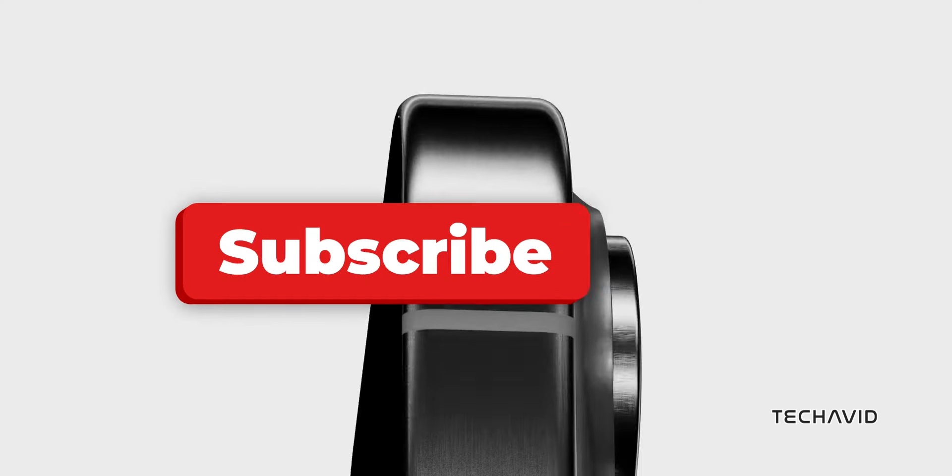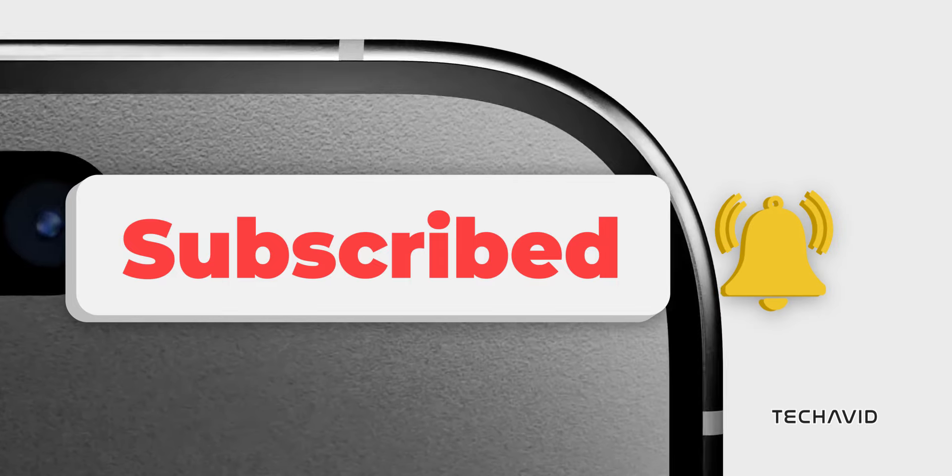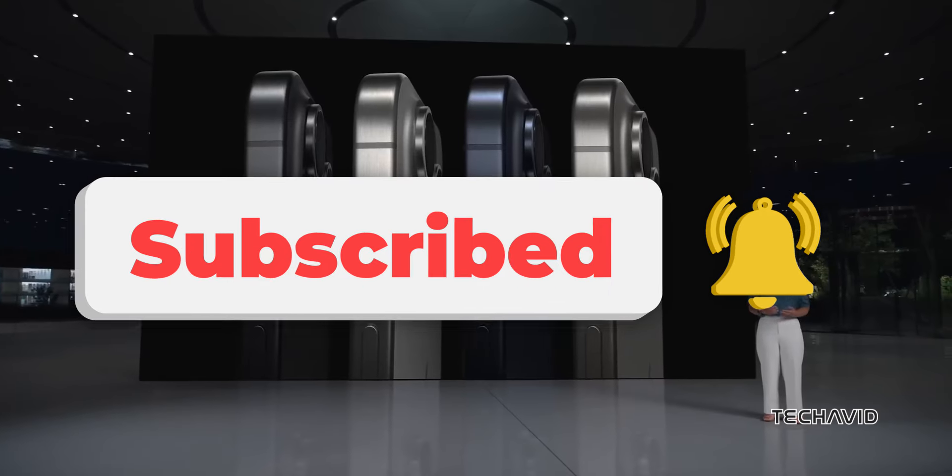What's got you the most excited? Drop your thoughts in the comments, and don't forget to hit that subscribe button for more tech updates. Catch you in the next one!